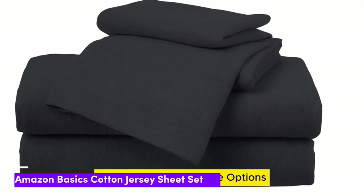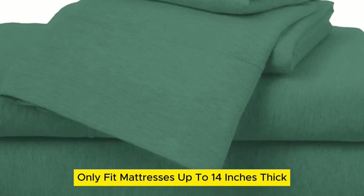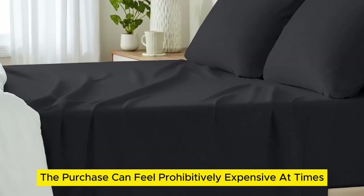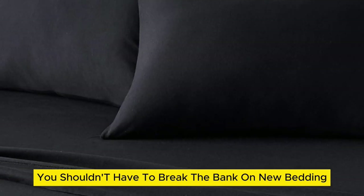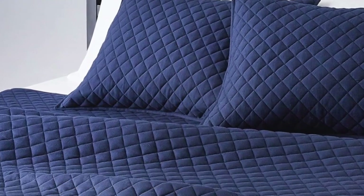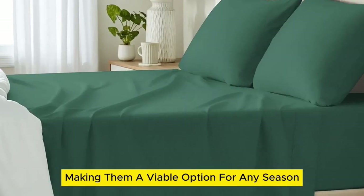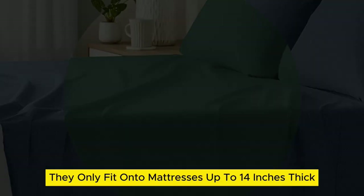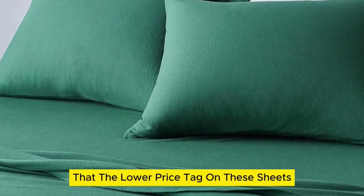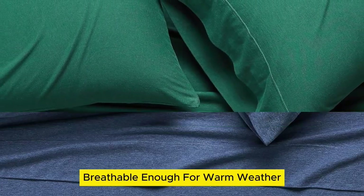Number 3. What we like: many size options, numerous color options, cozy yet lightweight. What we don't like: only fits mattresses up to 14 inches thick, and will pill over time. When you're on the hunt for new cotton sheets, the purchase can feel prohibitively expensive. However, you shouldn't have to break the bank on new bedding. Amazon Basics cotton jersey sheets are super comfortable and don't require you to drain your wallet. We love that the 100% cotton sheets are lightweight, making them a viable option for any season. One drawback is they only fit mattresses up to 14 inches thick, which is a bit limiting for those with extra thick mattresses. But the lower price tag doesn't come at the expense of quality — their stretch jersey knit is soft, breathable enough for warm weather, and super simple to care for.